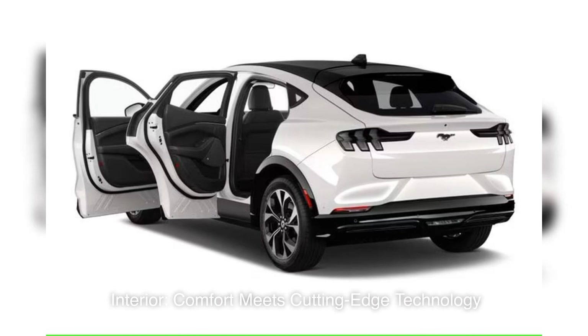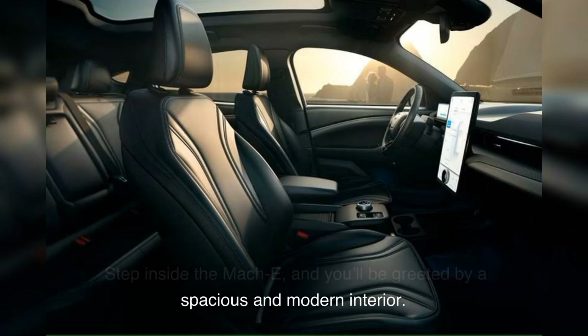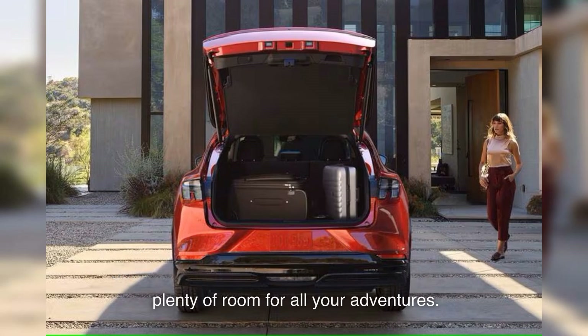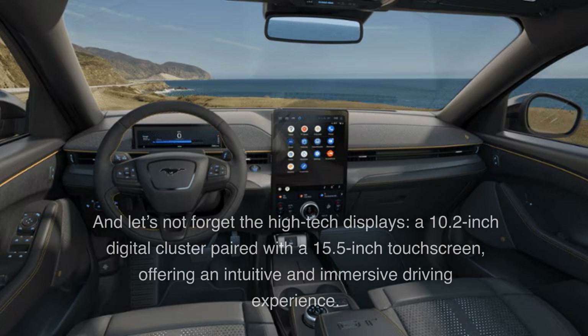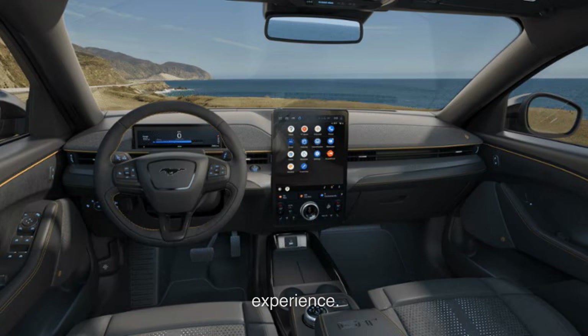Step inside the Mach-E, and you'll be greeted by a spacious and modern interior. With seating for 5 and a maximum cargo volume of 59.7 cubic feet with the rear seats folded, there's plenty of room for all your adventures. The front trunk, or frunk, offers an additional 4.8 cubic feet of storage, making it ideal for stashing away those extra essentials. And let's not forget the high-tech displays: a 10.2-inch digital cluster paired with a 15.5-inch touchscreen, offering an intuitive and immersive driving experience.